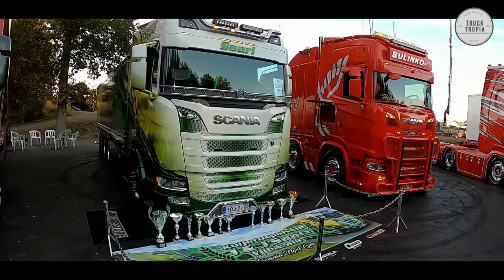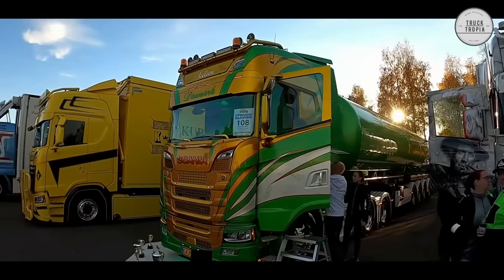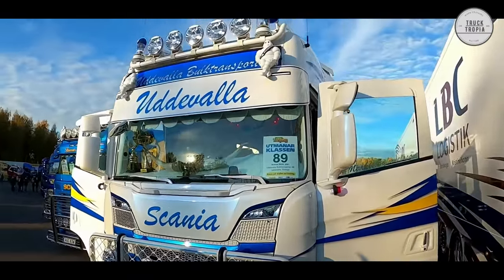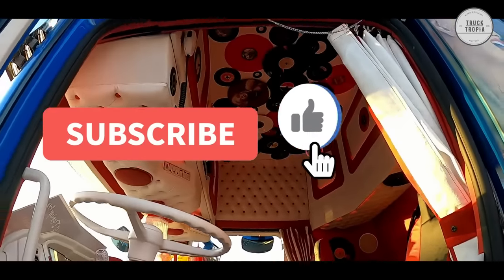The trucks in the Nordic countries are some of the most unique and modified trucks you will come across. We hope you learned something new about the trucks in the Nordic countries and enjoyed the video. Thanks for watching and remember to subscribe for much more!